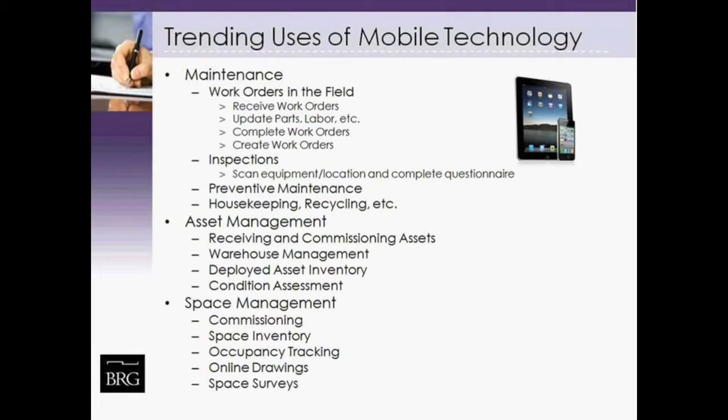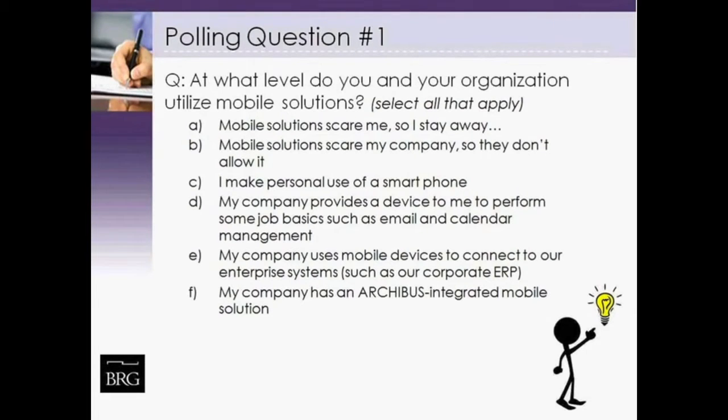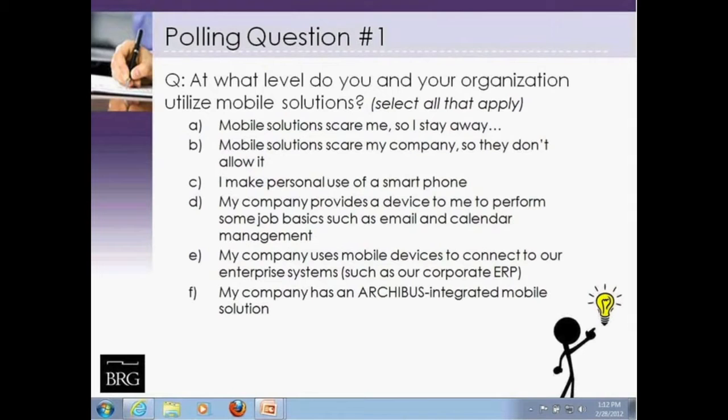We're now opening polling question number one: at what level do you and your organization utilize mobile solutions? Please select any that apply. Your options are: A, mobile solutions scare me; B, mobile solutions scare my company; C, I make personal use of smartphones; D, my company provides a device to perform some job basics; E, my company uses mobile devices right now; and F, my company has an Archibus internal mobile solution. I'm going to close the poll now — please pick all that apply.